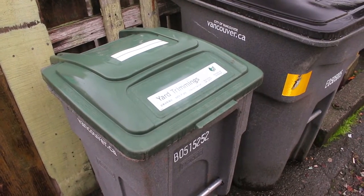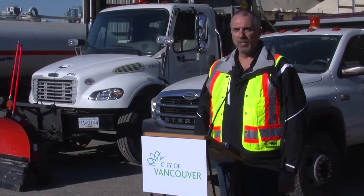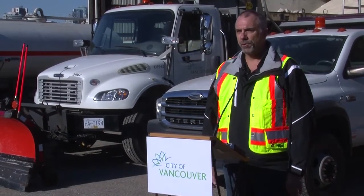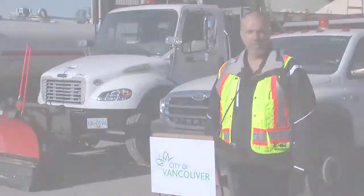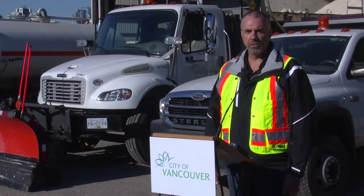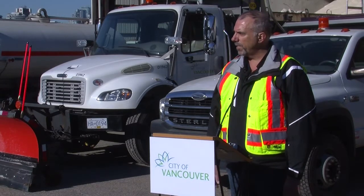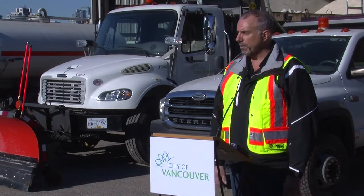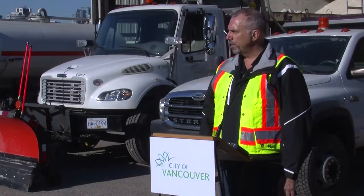Bagged leaves will be picked up on collection day. With temperatures dropping and winter approaching, we want residents to be well prepared. We've asked the public to make sure that, according to city bylaw, sidewalks are shoveled around their property by 10 a.m. the following day after a snow event.